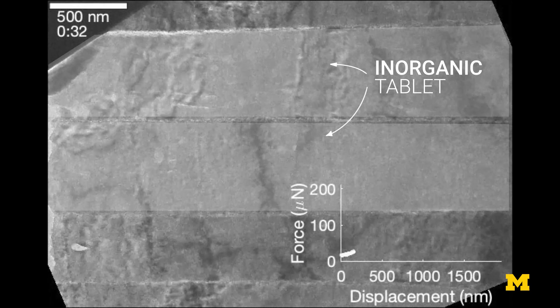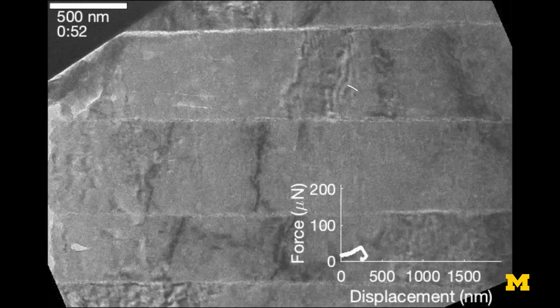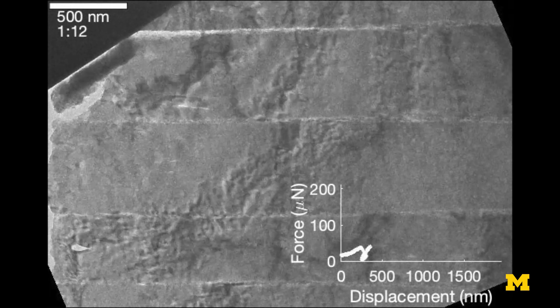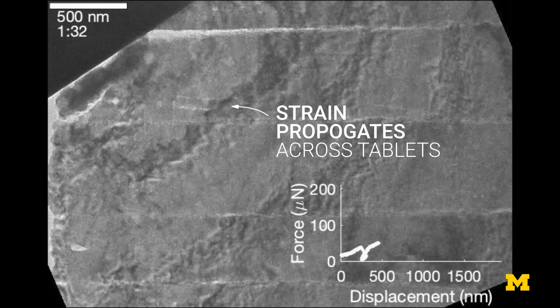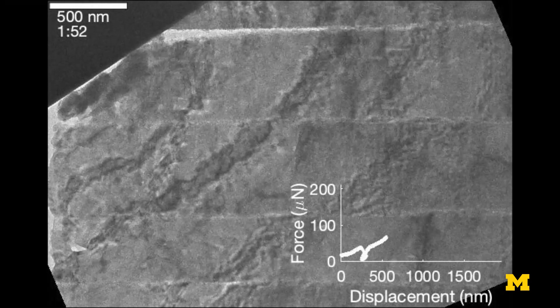Nacre is built with tablets — it's like a brick and mortar structure, and they're glued together by very thin organics. It can go from a regime where each tablet deforms individually, to the tablets fully locked and deforming as one whole unit.